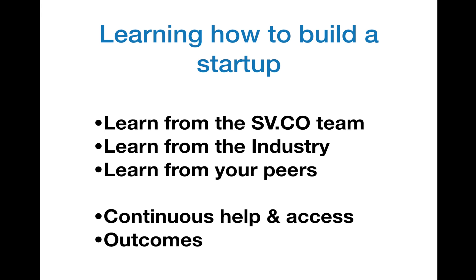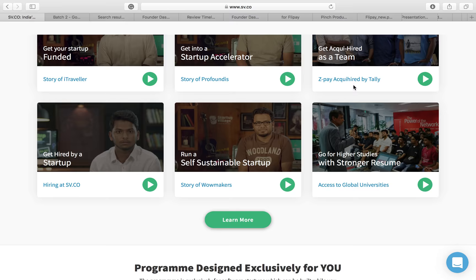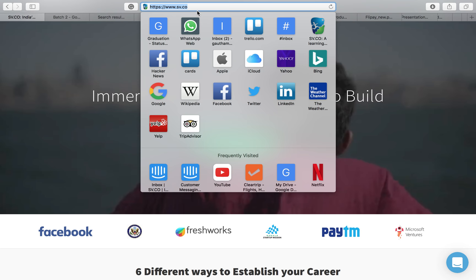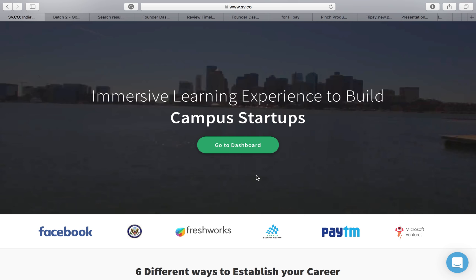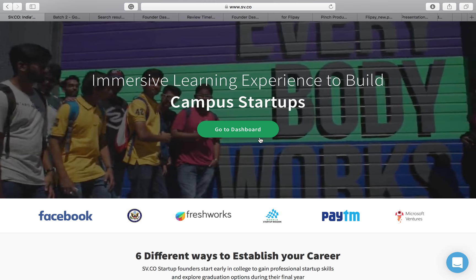The first part: how do you learn from the SV.co team? As most of you can see, this is the homepage of the Startup Village platform. If anybody wants to join, just type www.sv.co in your search bar, come to the page, and click on the big green button. It will say 'Join' in your case — it says 'Dashboard' for me because I've already logged in. You'll be led to another page where you can sign up and become part of the platform.